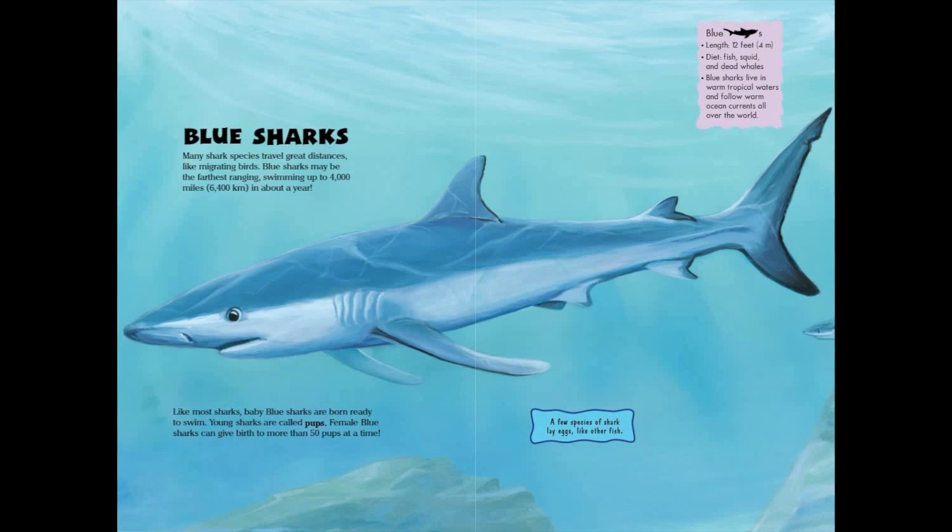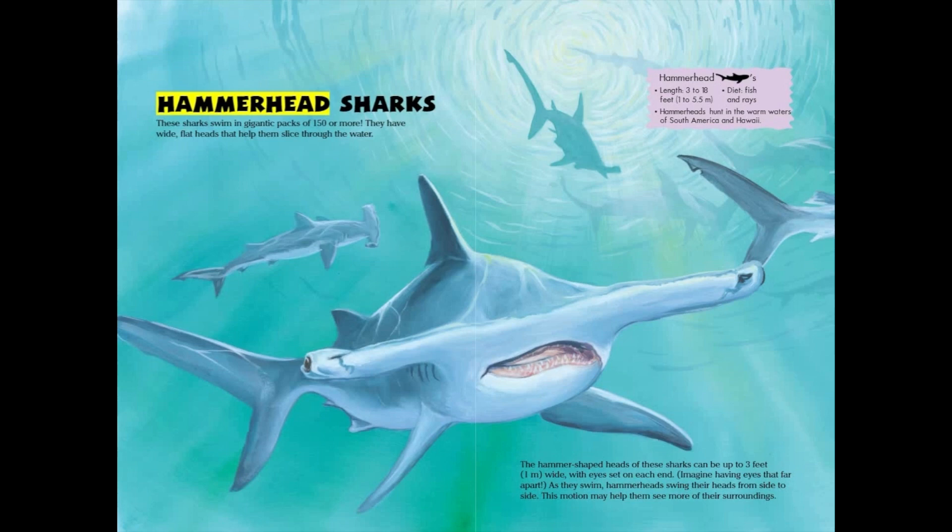A few species of shark lay eggs like other fish. Hammerhead sharks swim in gigantic packs of 150 or more. They have wide, flat heads that help them slice through the water.